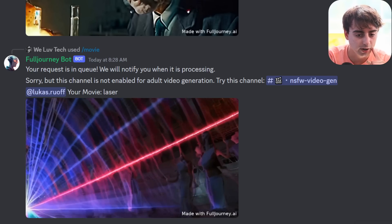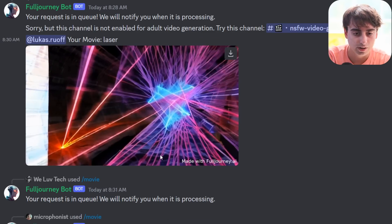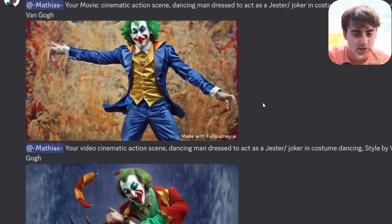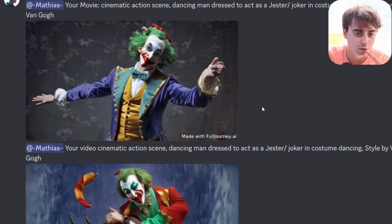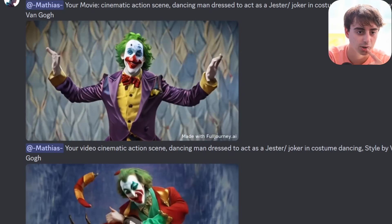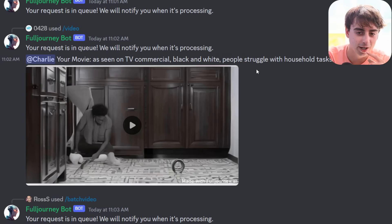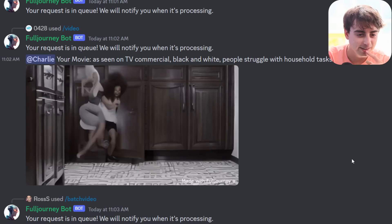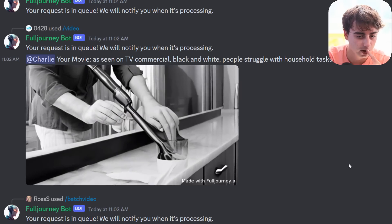This one is literally just called 'laser' and we got some lasers shooting around. We've got the Joker — he's just kind of standing there awkwardly doing some dramatic poses. I guess he is kind of dancing, dressed like a jester or Joker. This is literally like the Joker. As seen on TV commercial, black and white, people struggle with household tasks. Not too bad, I guess — not as good as the Pika Labs demo we saw earlier.